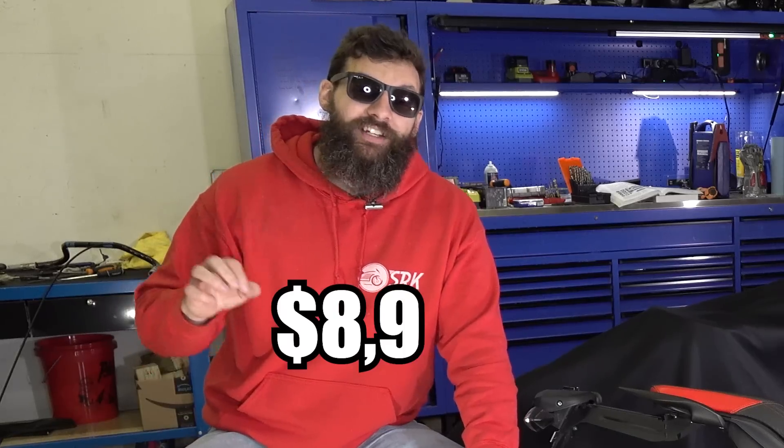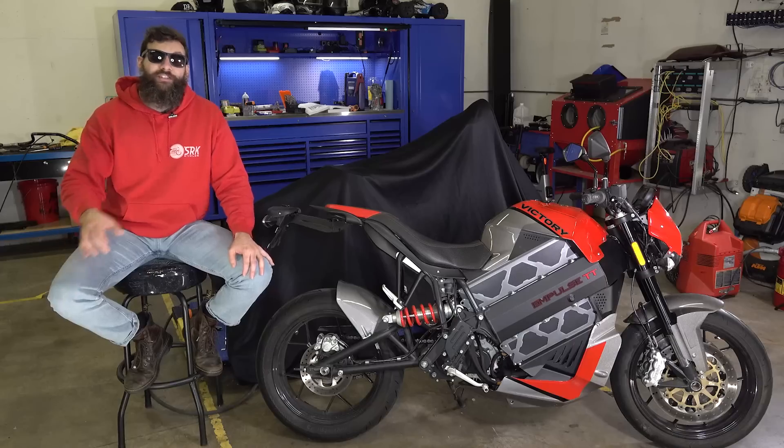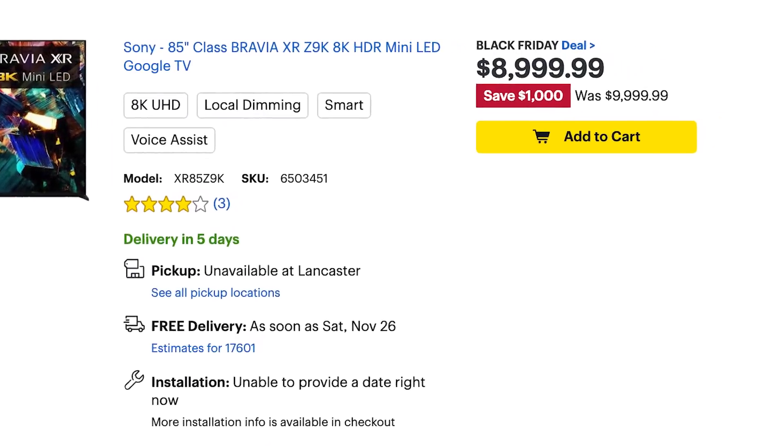And if you're wondering what it costs, it costs $8,995 — that's $5 less than a TV you can buy at Best Buy.